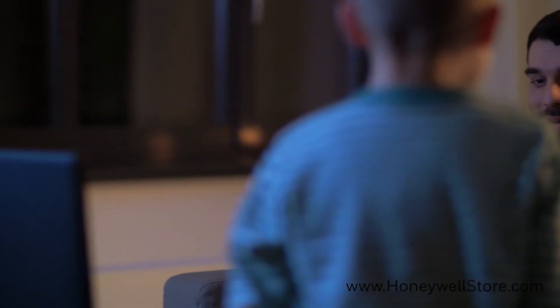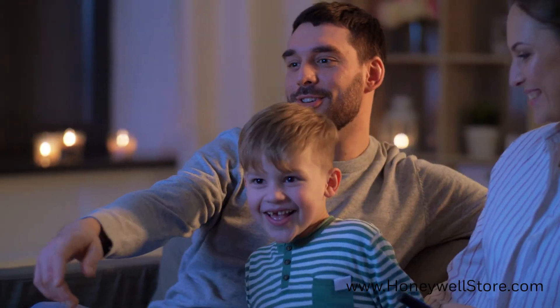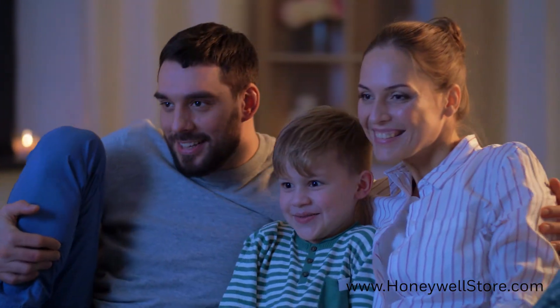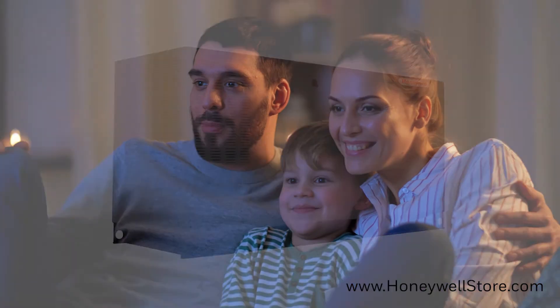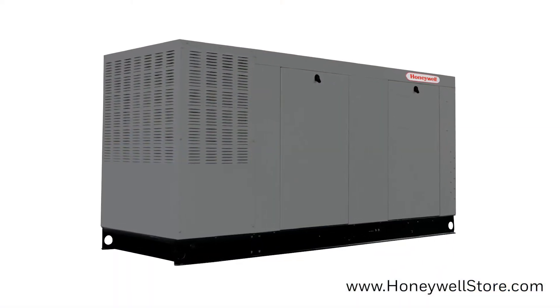Precision power electrical tech produces less than 5% harmonic distortion, allowing for confident operation of sensitive electrics and microchip-based appliances, and it all fits inside a sound attenuated aluminum enclosure.